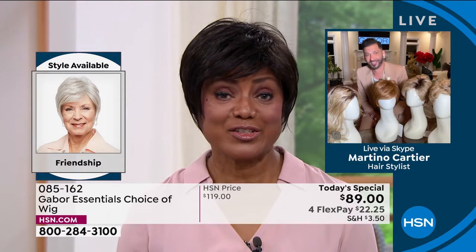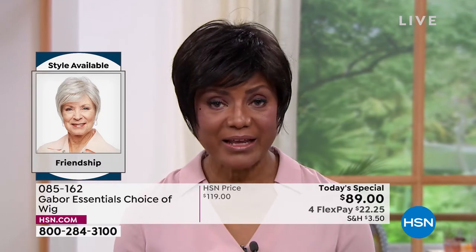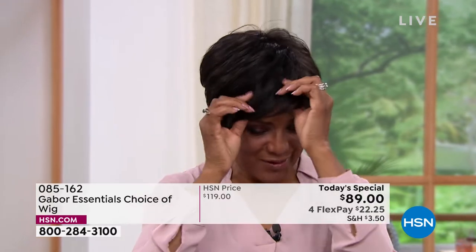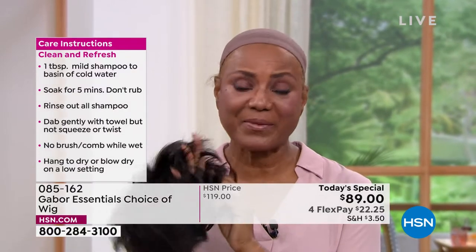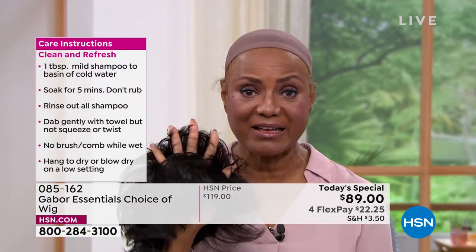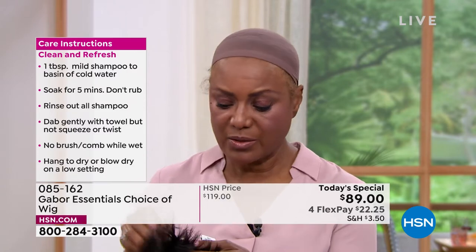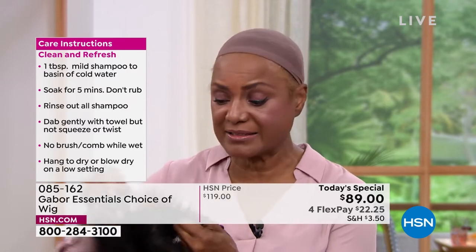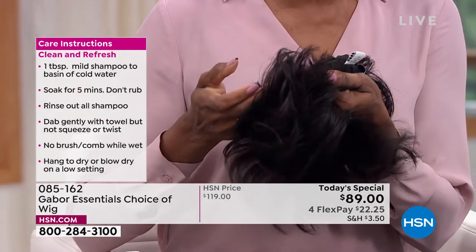Since I wear wigs all year round and we live in Florida, it gets pretty hot here. The other wigs I used to wear were so heavy. What I like about Gabor — I'm just going to take this off and show you — that it's breathable. I love that. And also another thing is that I have a small head, so I love the fact that it has these tabs. You can just pull them in — it's adjustable. So that works for me, and it works for my sister too, because her head is a little bit larger.